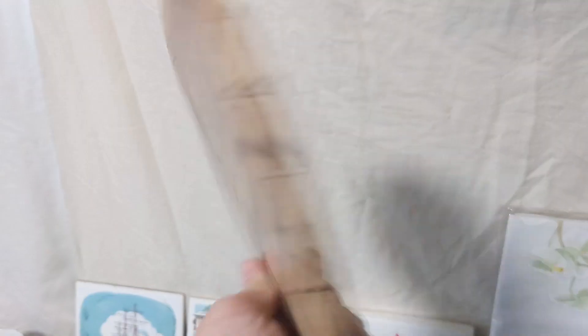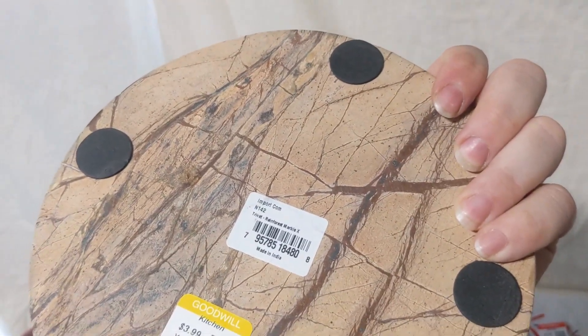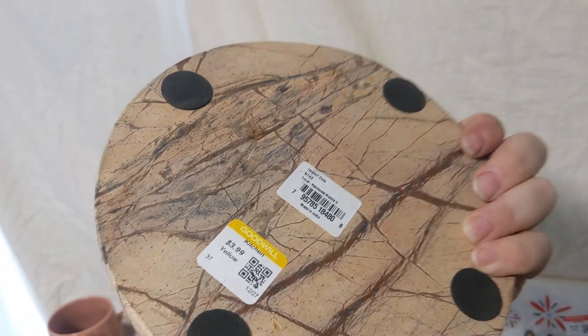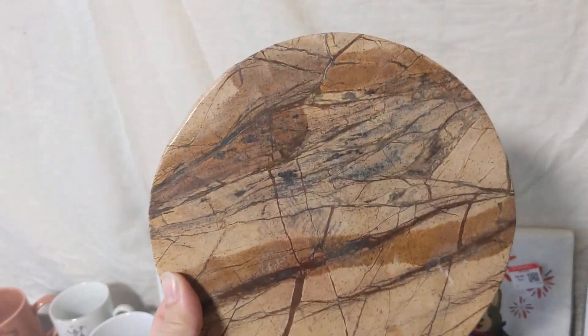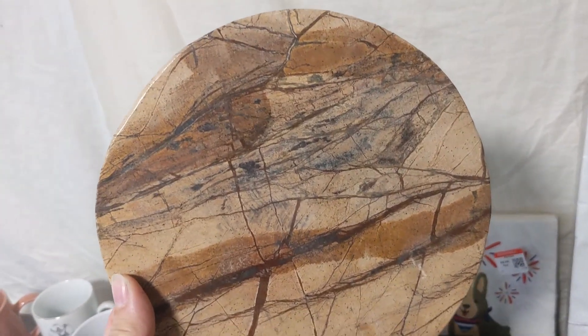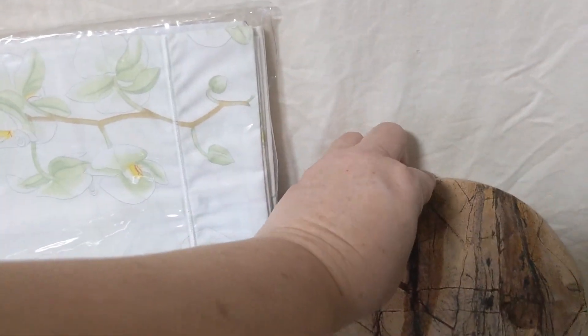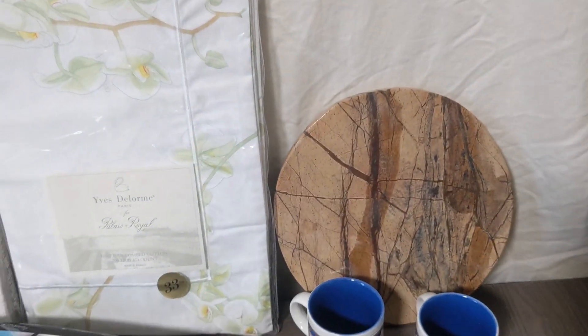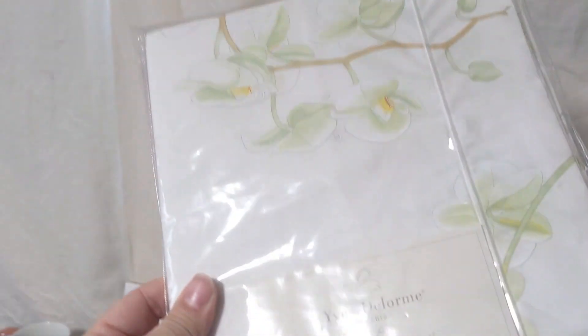The next thing I found — I really liked this marble trivet. I believe it's a thirsty stone trivet. It's not vintage, but I just really thought the pattern on the marble stone was really beautiful and it's going to look really nice in someone's kitchen. I thought about keeping it myself, but I have a dark wood countertop, so I thought that's just too much brown for my kitchen. I'll give someone else a chance to buy that.